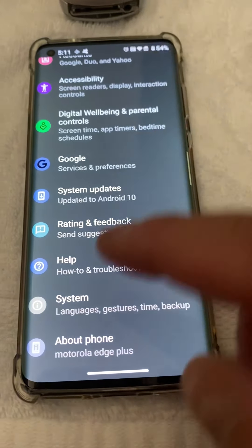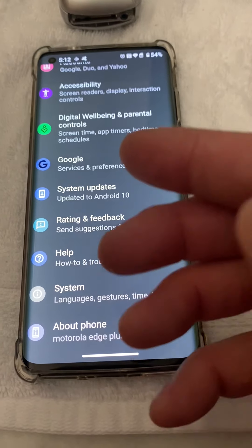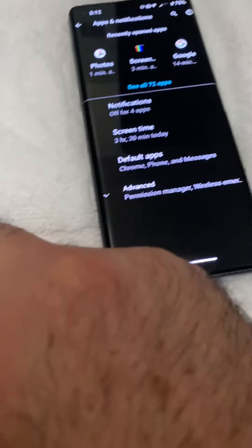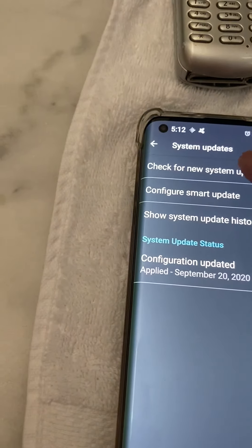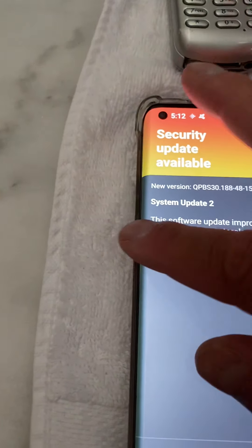Verizon sent me a notice saying they'd like to look at my phone, and I let them — there's nothing to hide. Right after that I found a system update, but even after the system update, as you can see in the pictures, I still had issues. The last update was September 20th, today is September 27th. Whatever update they did, it didn't really help at all. There's a security update available now, but this phone is going back so it doesn't really matter.